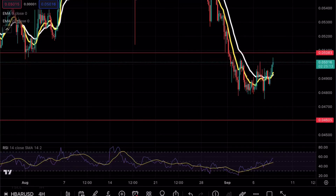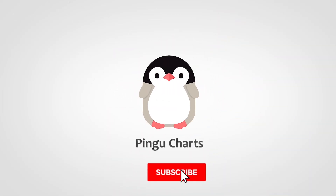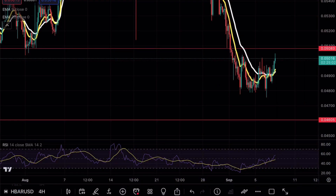HBAR is testing a crucial resistance level, so make sure to continue watching this video. We are getting close to 900 Telegram members — if you want to stay up to date with my charts and analysis, check out the link in the bio. Welcome back to another HBAR analysis video. If you enjoy my content, hit that like and subscribe button. If you're interested in a $35,000 trading bonus, check out the link in the bio.